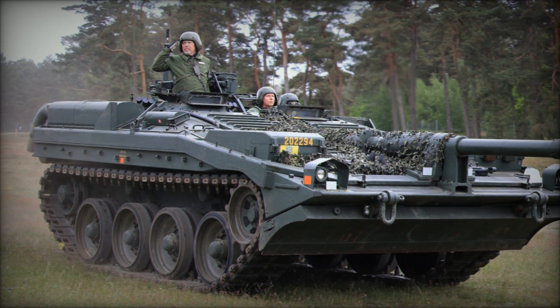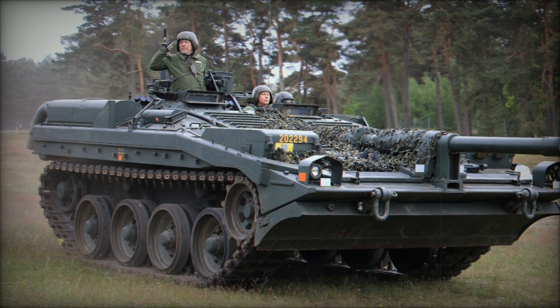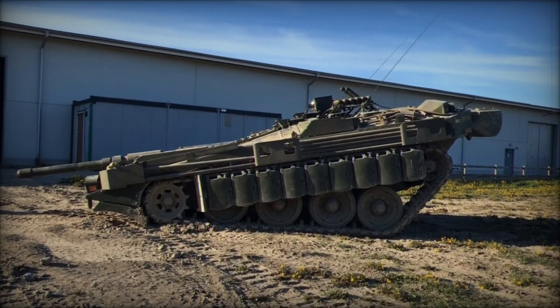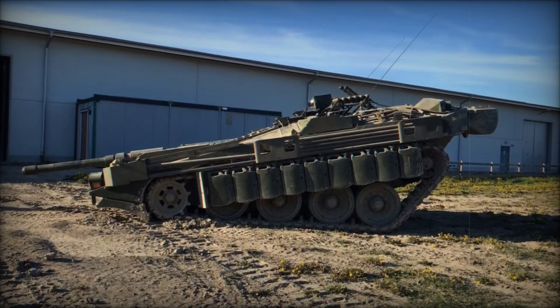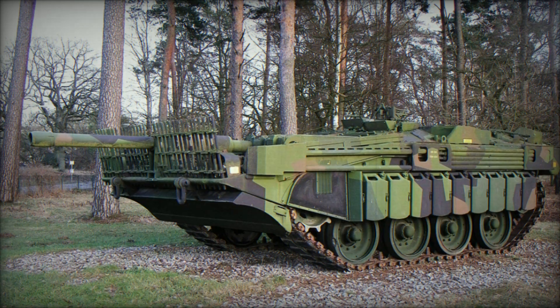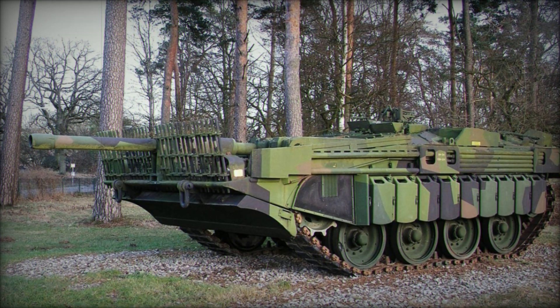The Strv 103 was produced between 1967 and 1971, with a total of 290 units completed. Although it never saw combat, its design and capabilities drew admiration from military experts worldwide, and Swedish soldiers took pride in having such an innovative tool for their defense.